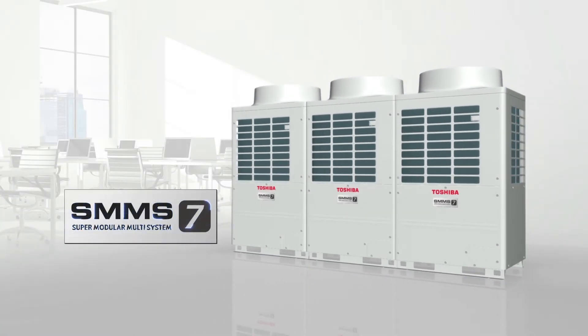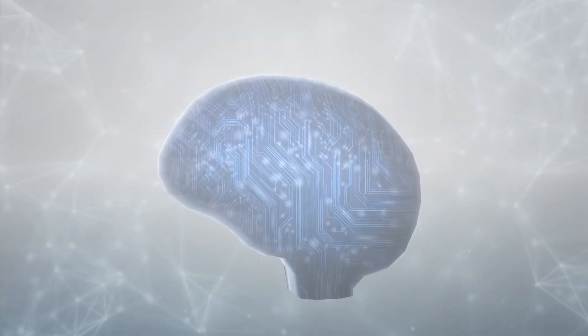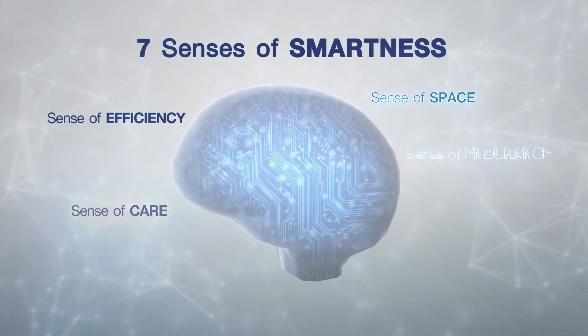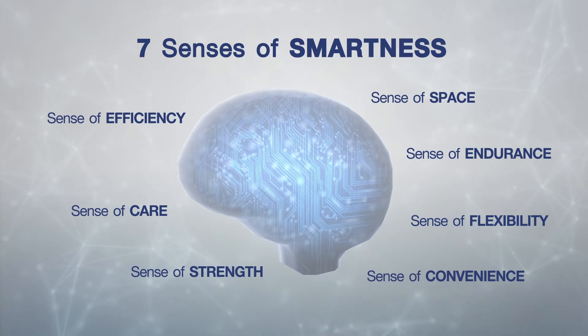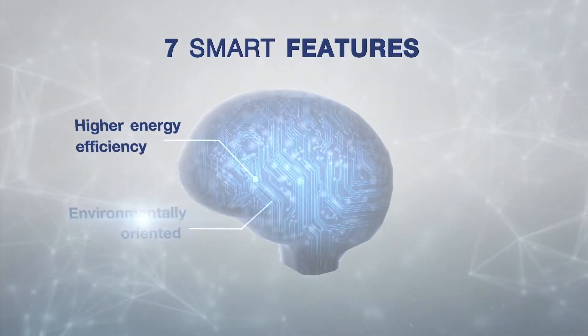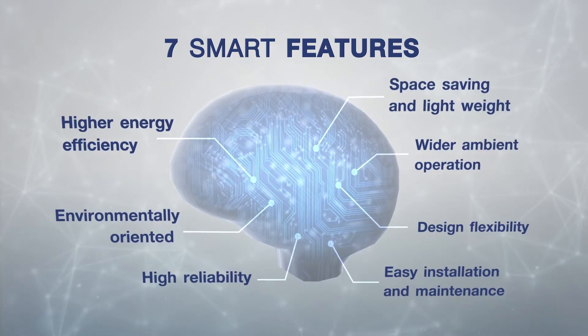A new intelligent VRF air conditioning system for smart buildings. Profoundly understanding your real needs, Toshiba has searched for and finally found seven senses of smartness in air conditioning, which have been innovatively developed into the seven most advanced technologies from SMMS7. What's the secret of the SMMS7?